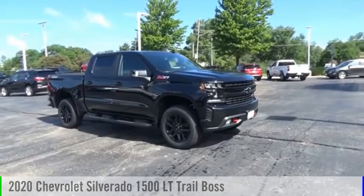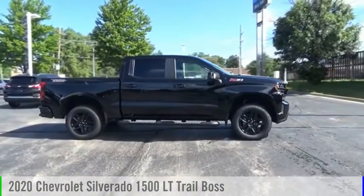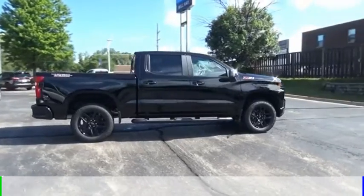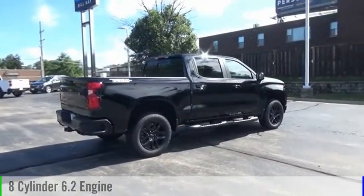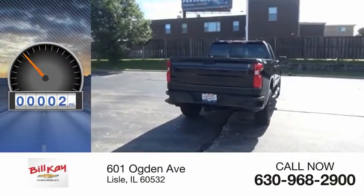Stop by and take a look at the 2020 Silverado 1500. This vehicle is powered by a four-wheel drive, eight-cylinder, 6.2-liter engine, and comes with an automatic transmission. This vehicle has less than 100 miles.